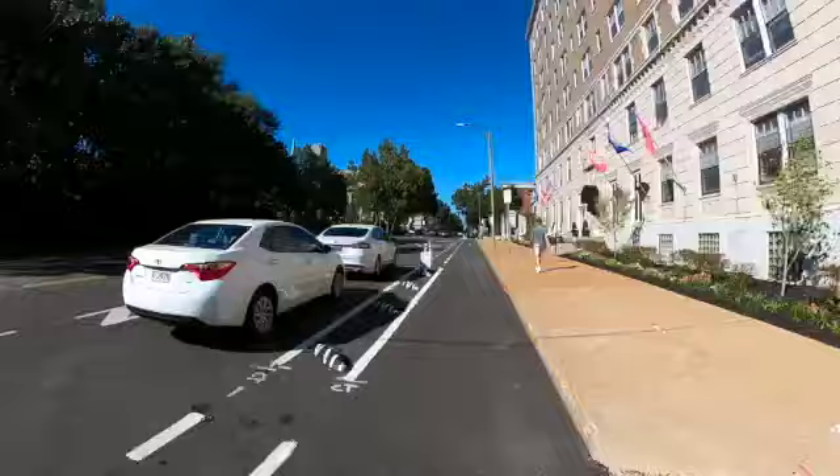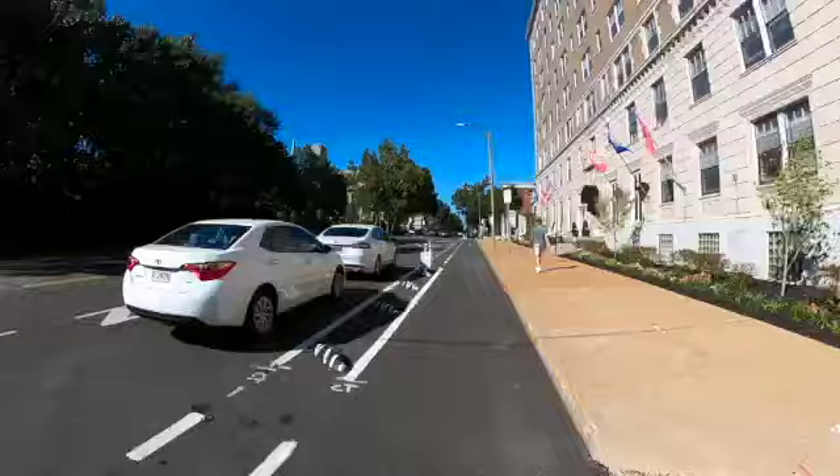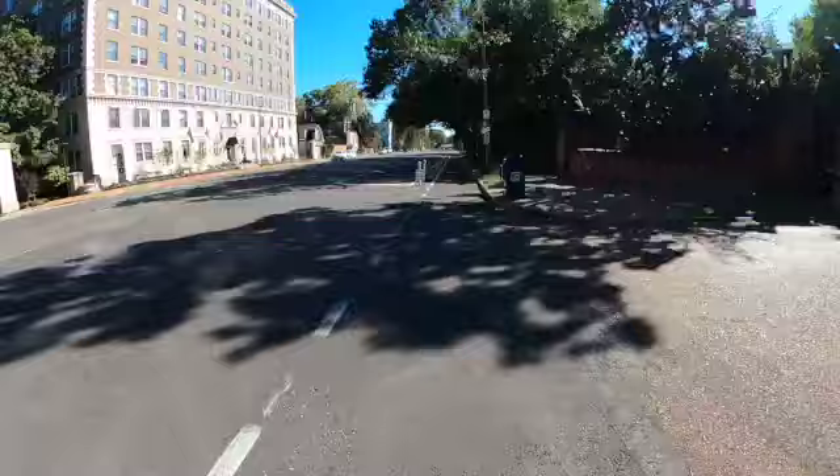So if you're riding your bike, you'll have sidewalk with pedestrians, trees, and driveways to your right, and to your left are the zebras, then parked cars or parking spaces, and then traffic lanes. This helps keep the bike lane clear, open, and accessible. It feels more comfortable to be so far away from the fast-moving traffic.